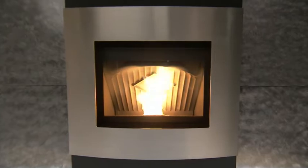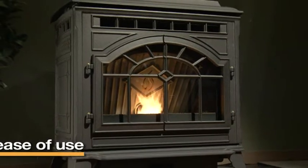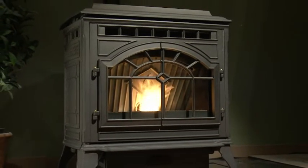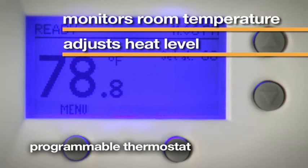Quadrifier's advanced energy technology for pellet stoves and inserts is designed for ease of use, is quiet and includes a battery backup in the event of a power outage. The programmable thermostat continually monitors room temperature and automatically adjusts the heat level.